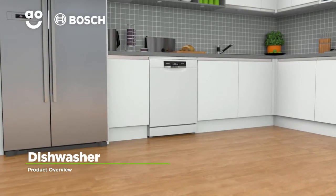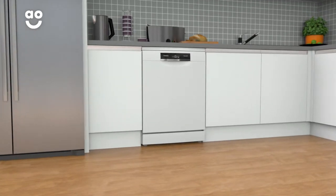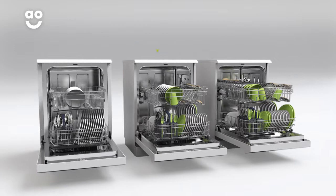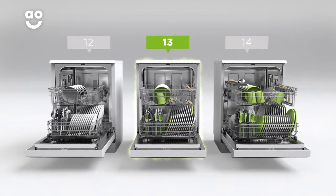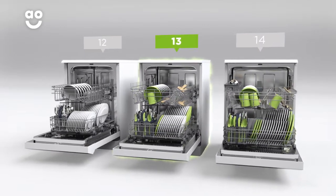Thanks to a range of incredible features, this eco-friendly dishwasher from Bosch delivers amazing cleaning results every time. It has an excellent A++ energy rating and thirteen place settings, which means it can wash a main plate, side plate, bowl, cup and cutlery for up to thirteen people. That means this dishwasher is great for medium-sized households.